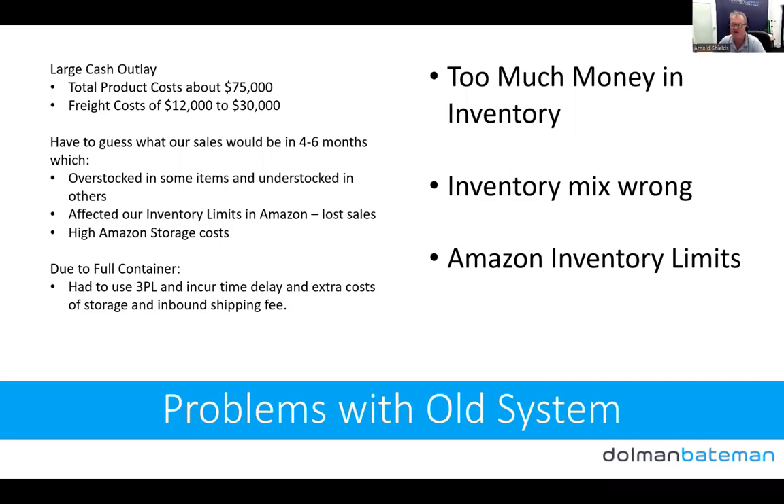Because we were looking so far out, we'd send a little bit more just in case sales went really well. So we'd end up overstocked in some items and understocked in others, because predicting sales four to six months out was really difficult. That affected our Amazon inventory limits — having overstocked items meant Amazon wouldn't let us send in enough of the fast-selling stock, so we lost sales.